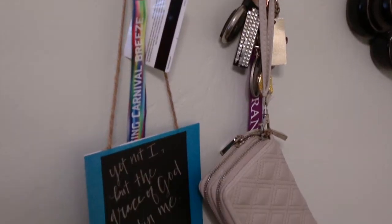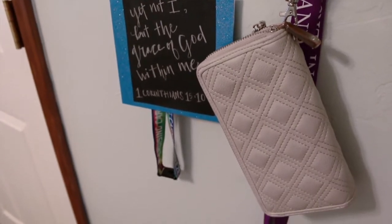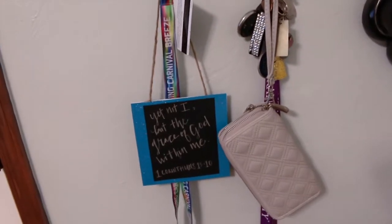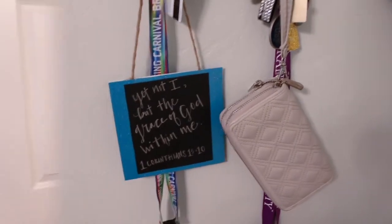Here on this hook I just keep my keys, my wristlet, and my cruise lanyard because it brings back happy memories. And then this is a little sign that my friend Marla made me, which is really cute.